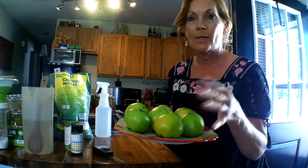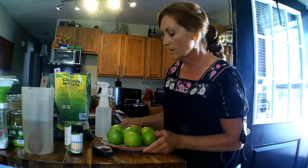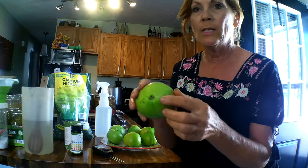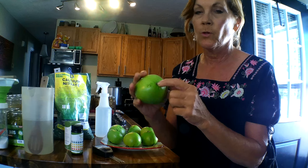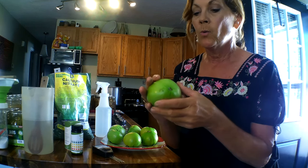I went ahead and picked some because I didn't want to lose them — they're a nice big size and they'll just ripen right on up. Here on the end, you'll see where the bloom was — the tomato grows out here — this is where you get your end rot, or some people call it bloom rot.